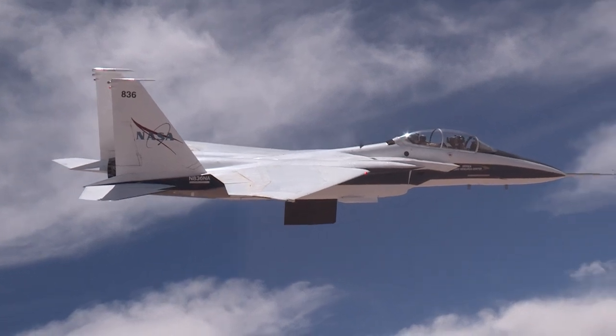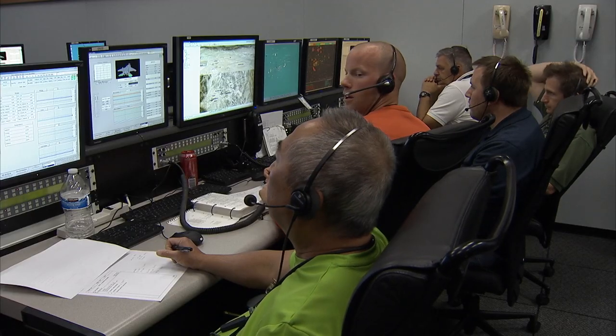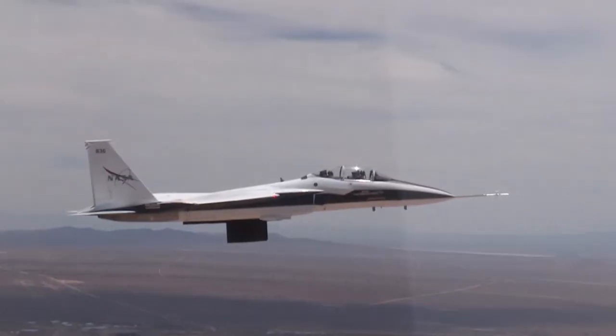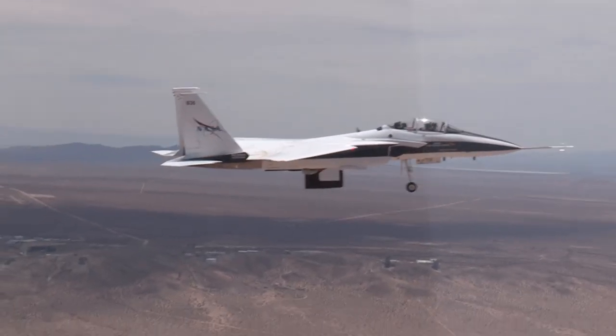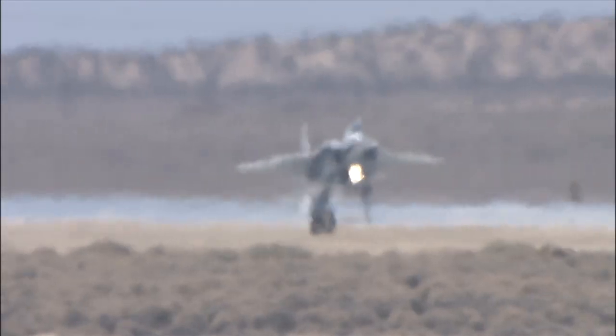There is a lot of pressure associated with being the mission controller, the only person talking to the pilot. That pressure seems to decrease with experience the more flights you perform. Being the person on the ground communicating with the pilot and the rest of the control room is a rewarding experience when you come back, capture the data you wanted, and everyone is happy with the flight.